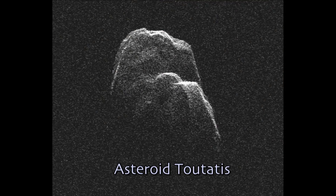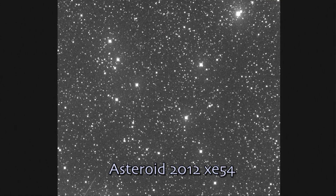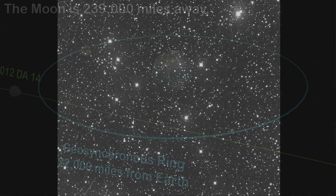NASA has issued a grand challenge for asteroids. What that entails is the public coming up with ideas for what we can do to mitigate asteroids, study asteroids, and exploit asteroids.